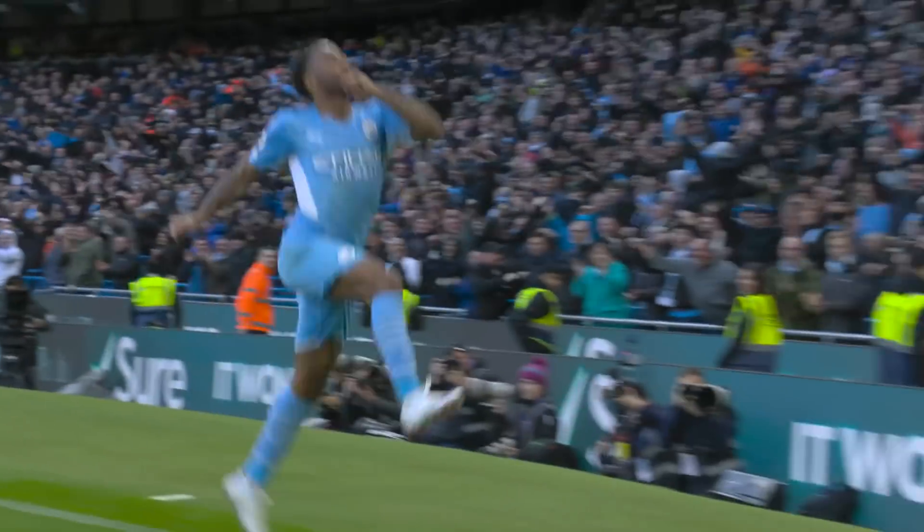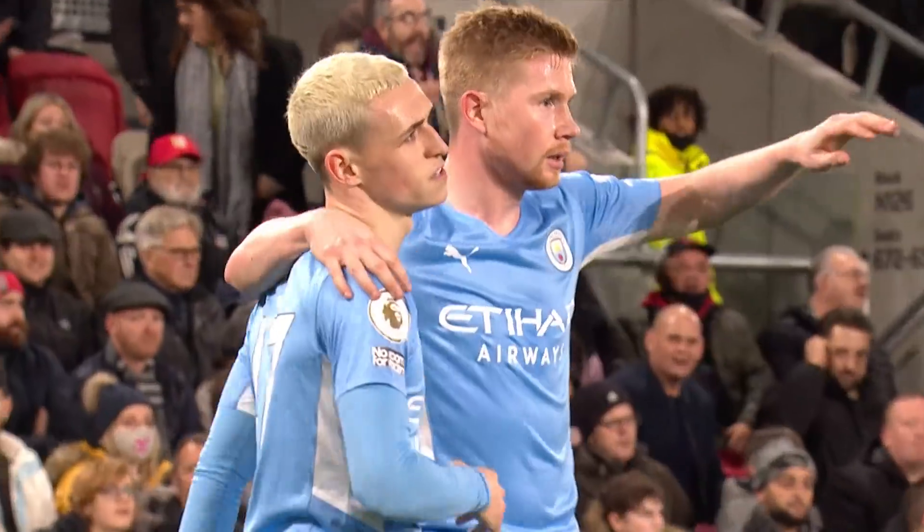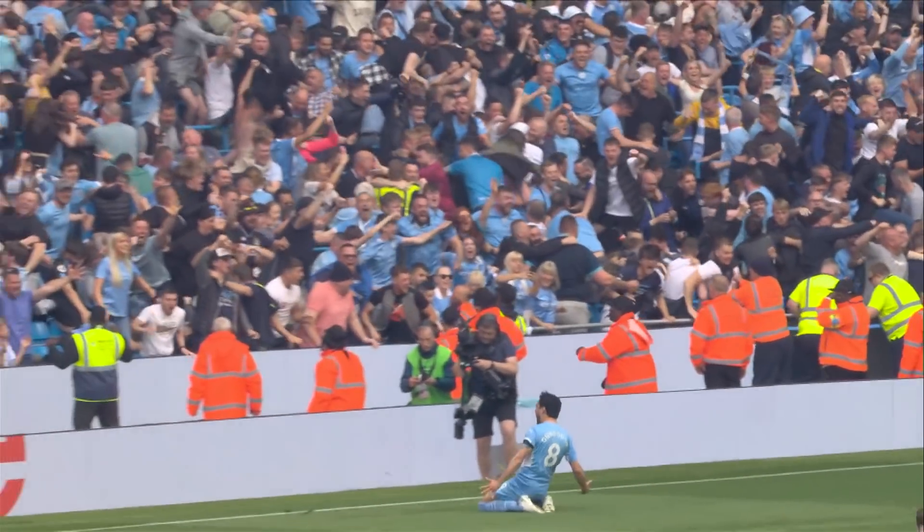What a delivery that was. KDB does what KDB does. Simply incredible.